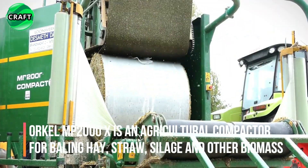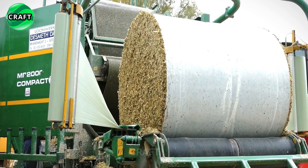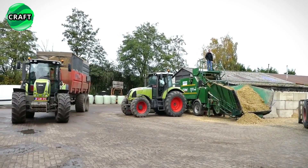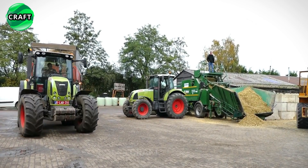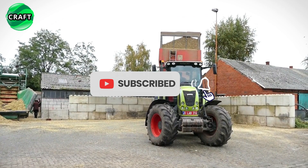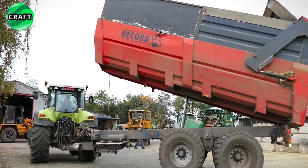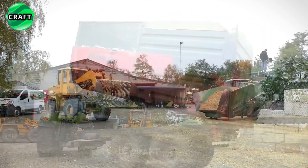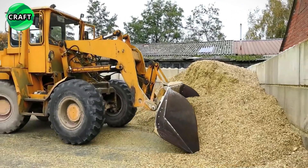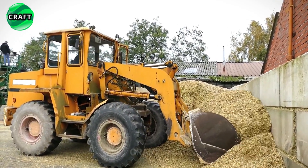The Oracle MP2000X is an agricultural compactor designed for compacting various types of agricultural materials. It is used for compacting baling crops such as hay, straw, silage, and other biomass materials. The compactor is equipped with a powerful hydraulic system and requires a tractor power of at least 120 horsepower. It features a large loading chamber into which the plant biomass is placed, and hydraulic cylinders apply 280 bar of pressure, compacting the materials into tight bales.